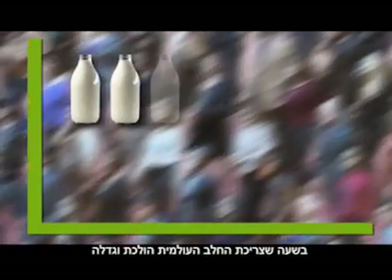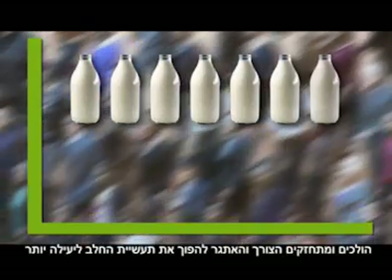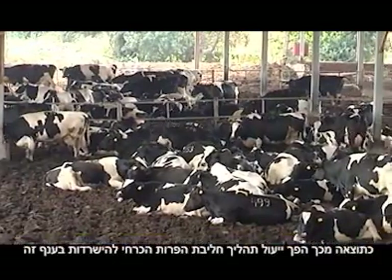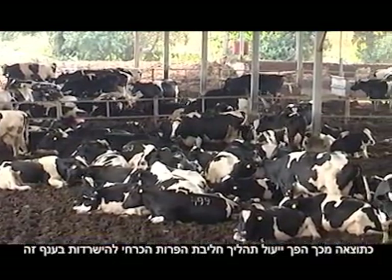With global milk consumption constantly rising, the need and challenge to make the dairy industry more efficient is increasing. An efficient milking process has become crucial for survival in the industry.